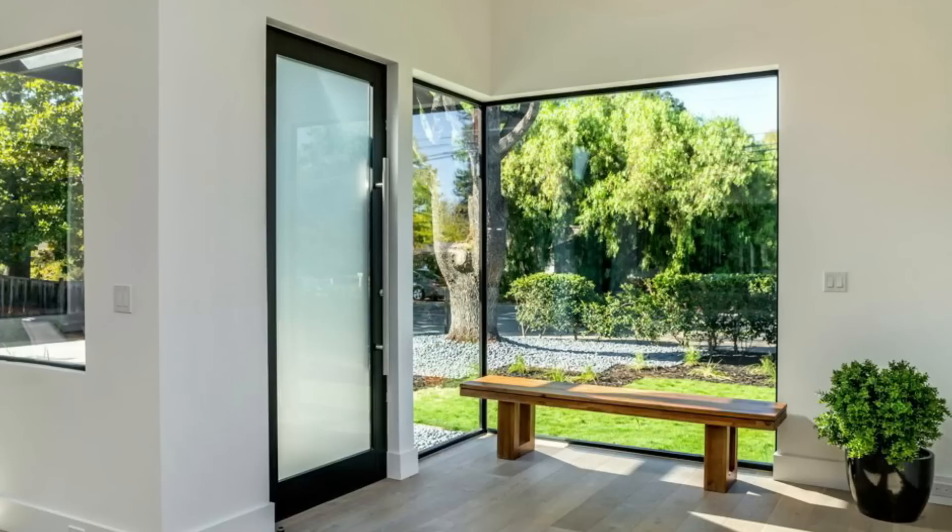Here are some specific design considerations for bringing more usable daylight into buildings. Maximize the amount of windows. Windows are the primary source of daylight in buildings. Therefore, it's important to maximize the amount of windows in the design, and this can be done by using large windows, skylights, and clerestory windows.